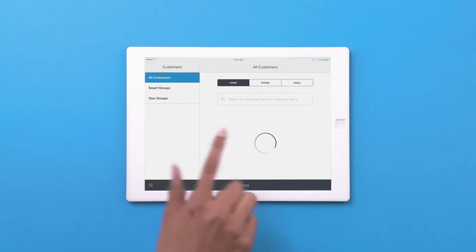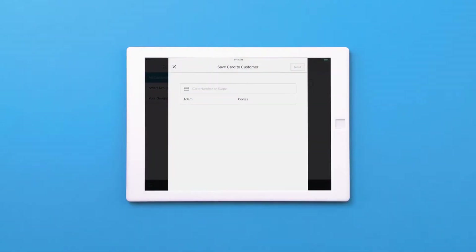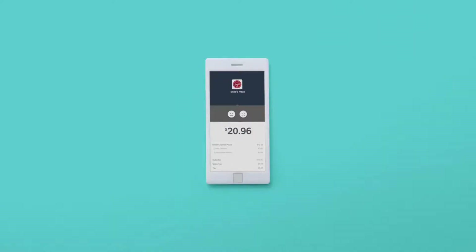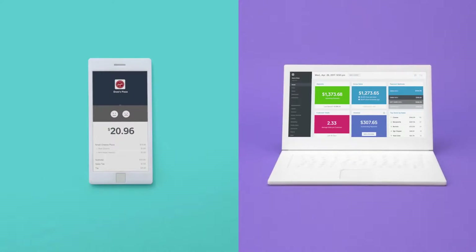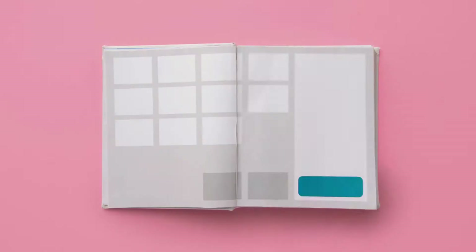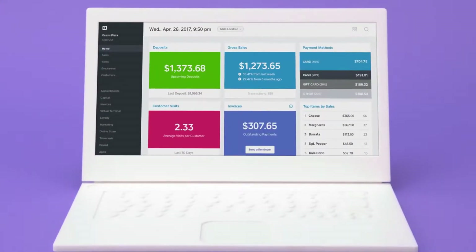Square POS can be used for boosting sales and tracking data for cutting costs. It has functionality for creating, sending, and tracking of invoices. It supports accepting payments in all the latest ways like Apple Pay, Google Pay, or chip cards.